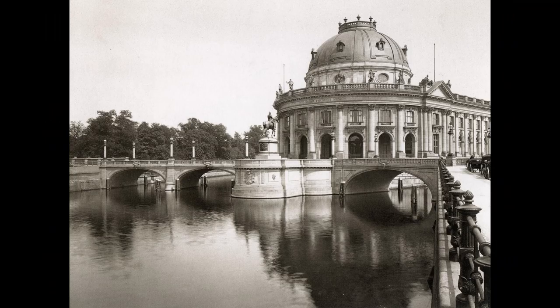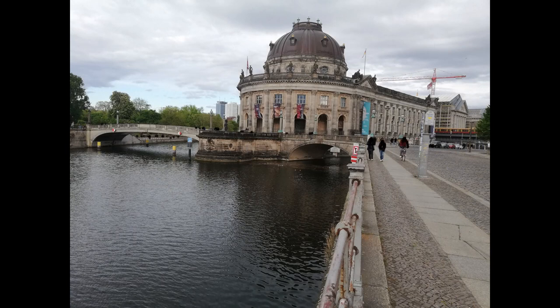The fourth museum is the Bode Museum, named after its founding director. It was built from 1896 to 1904 at the tip of the island; the architect was Ernst von Ihne. The building is typical of large buildings from the time of the last German Emperor, Wilhelm II. Since it was not only a museum but also a monument to Emperor Friedrich III, it was initially called the Kaiser Friedrich Museum. Today, the Münzkabinett, the famous numismatic collection, is housed here, where you can see coins up to about 2,700 years old.